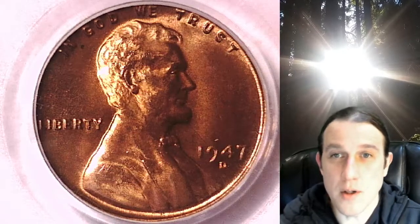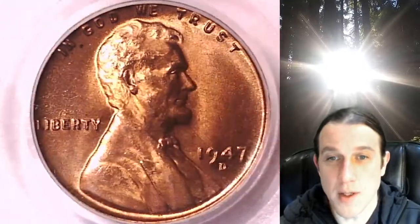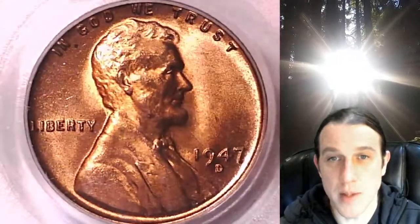Welcome to Time Traveler's Coin Exchange. The next coin we're going to take a look at is a 1947-D Lincoln Wheat Cent. This one is a business strike coin from the Denver Mint. It has been graded by PCGS and they graded it Mint State 65 Red.